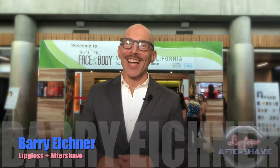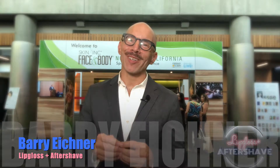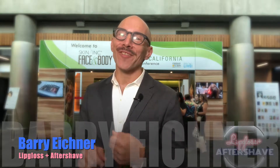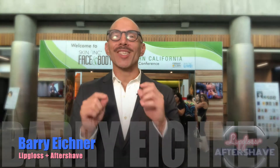Hey everyone, Barry with Lip Gloss and Aftershave here at the Face and Body Spa Expo and Conference in Northern California. We're in San Jose and there's a little bit of a chill in the air because we're headed into fall. Fall in the beauty industry means things are about to change, and we're gonna see what people are showcasing for their treatments for the fall.